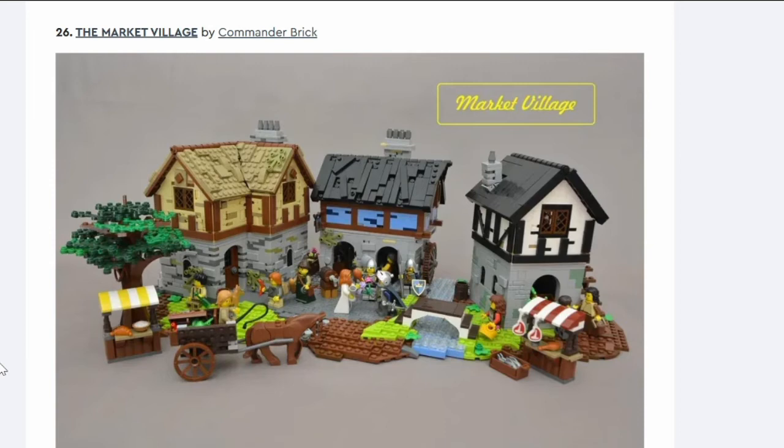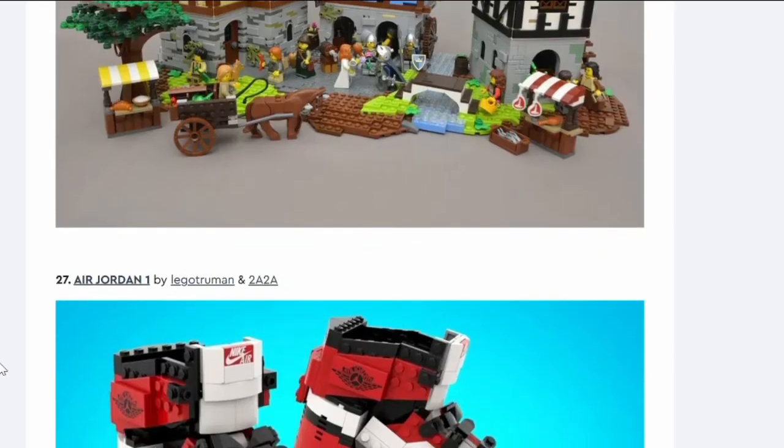Number twenty-six: The Market Village. This looks like the set LEGO made at one point and retired that everyone wants back, plus a bit more detail with the same color scheme but slightly higher buildings. There are some nice scene-setting elements but those T-bone steaks are really expensive pieces — they're not going to bring that back. I don't think it's coming.